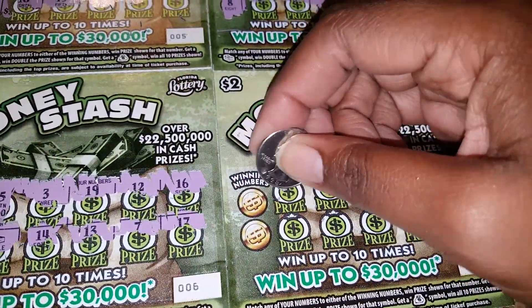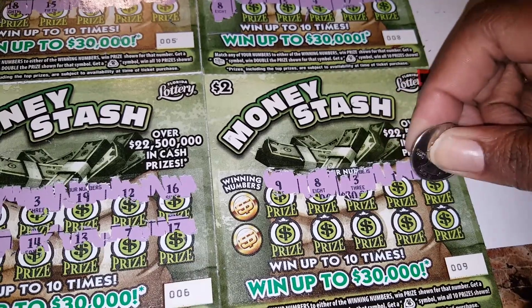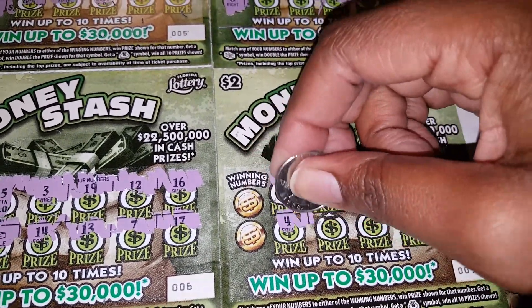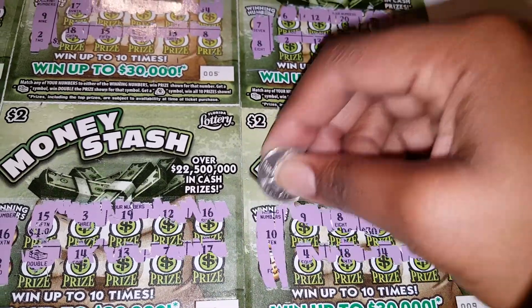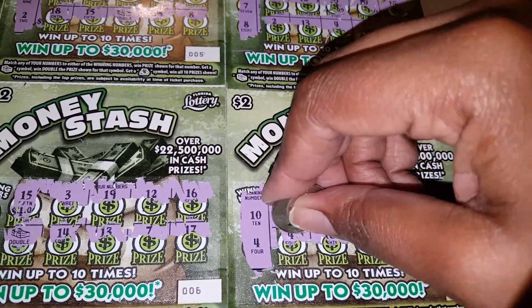Alright, last ticket. Numbers: 9, 8, 3, 1, and 16. Then 4, 18, 14, 5, and 6. Winning numbers are 4 and 10. Alright — we got the 4!